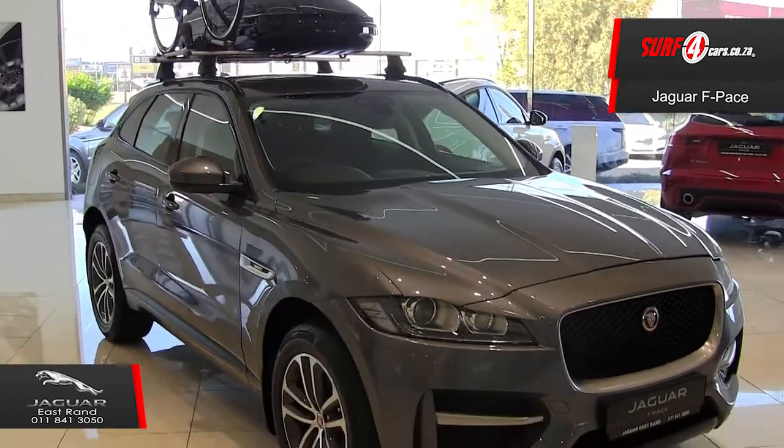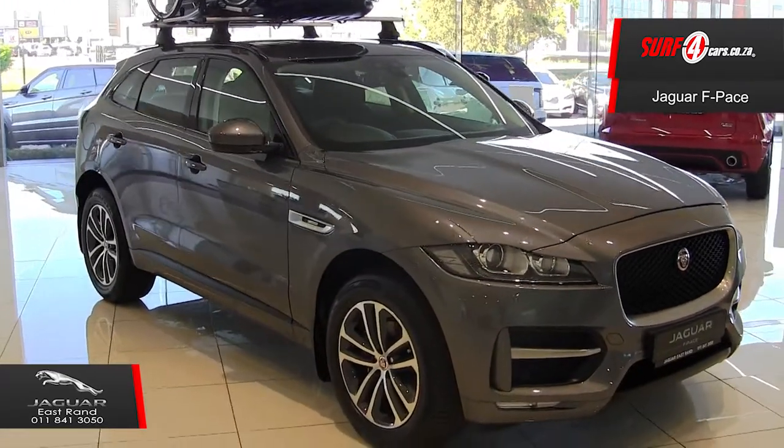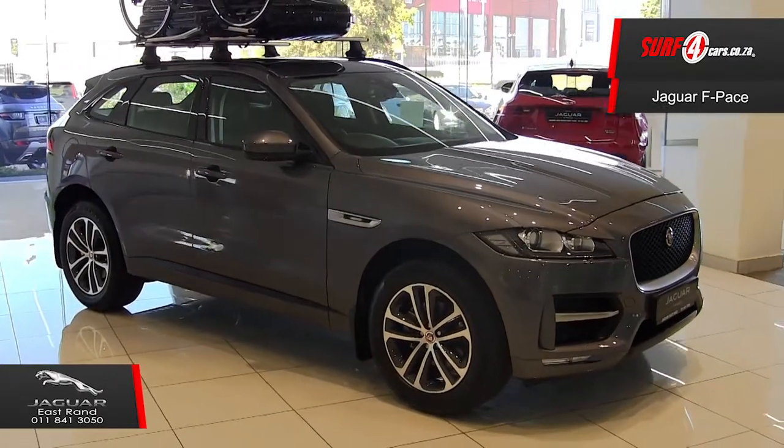Number one: the design of the Jaguar F-Pace is the Sports Illustrated of sexy athleticism, the GQ magazine of debonair.